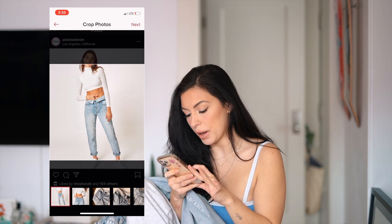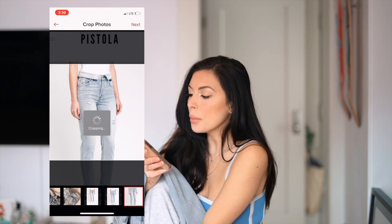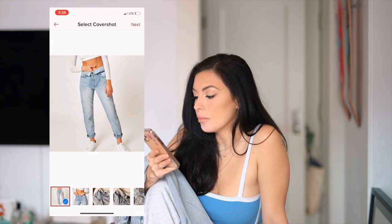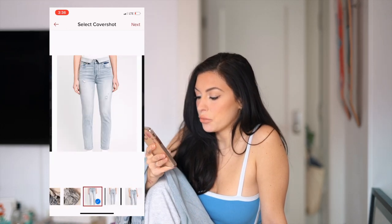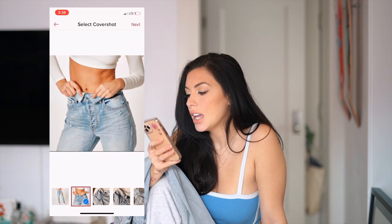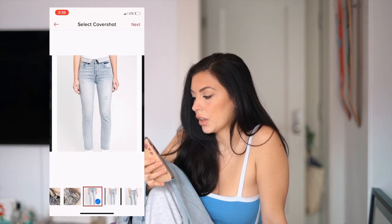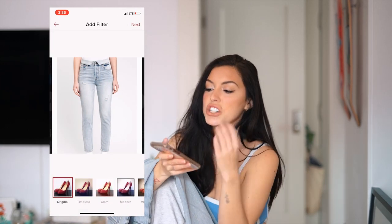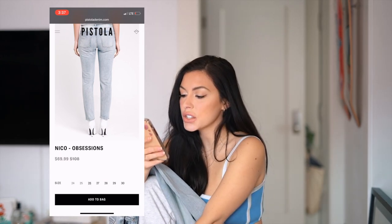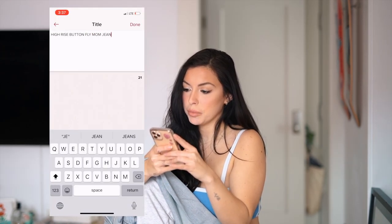I'm going to crop it where I think it shows a good amount — I don't think we really need the full body in it, it's more about the jeans. Once you crop the photos, it's going to ask you to choose your cover photo. Usually I like to choose a main photo like this because it really shows it off. I think I'm going to go with this one, and if it doesn't do well I'll just switch it up later. I also have the website pulled up right here so I can refer back if I have any questions. So I'm going to say it's a high rise button fly mom jean by Pistola Denim.